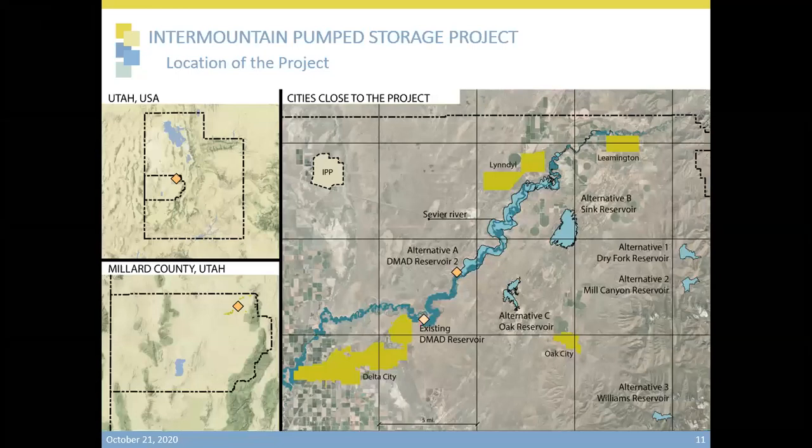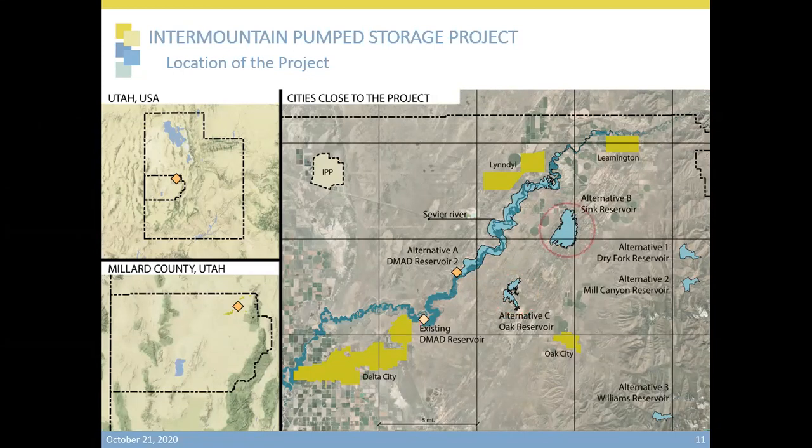Here are some project area maps. The project is located in central Utah in the northeast part of Millard County. The closest cities and towns are Delta City, Oak City, Leamington, and Lindon. We can also find the DMAD reservoir and the Sevier River. On this map, we're showing three lower reservoir alternatives: the proposed DMAD-2 reservoir, the proposed Oak reservoir, and the proposed Sink reservoir. Off to the east, we also show three alternatives for the proposed upper reservoirs, including the Dry Fork, the Mill Canyon, and Williams Reservoir. These are alternatives that are being considered in this study.